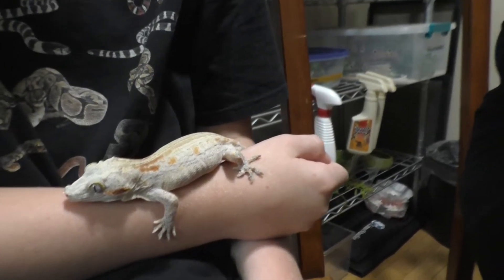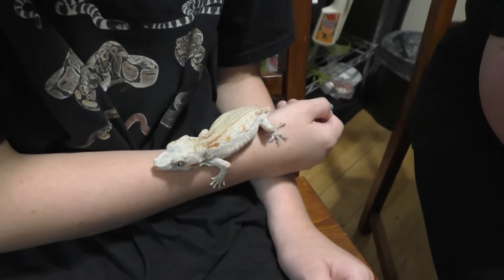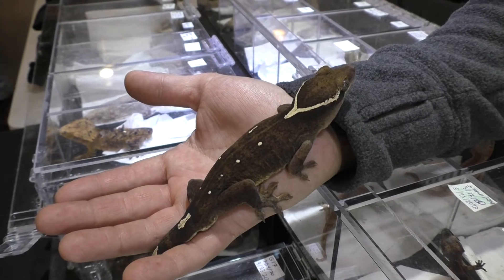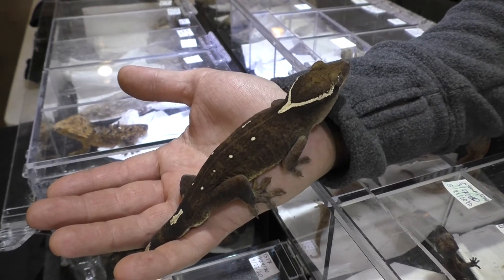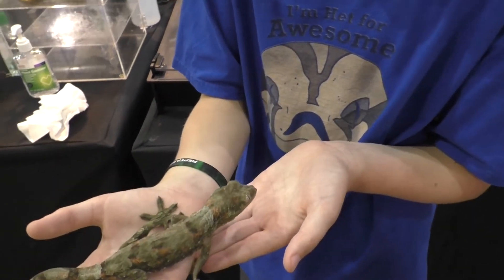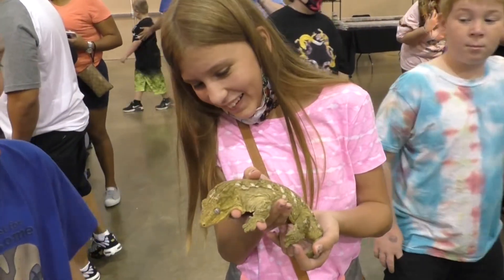Those other geckos include crested geckos, which are commonly found in the pet trade — like my Mushu, which are called 'crusties.' There are gargoyle geckos, which my dad calls 'gargs,' and they're also common in the pet trade. There are saracenorum geckos, which are very rare in the pet trade and are called 'saras.' There are chahua geckos, which I like to call 'chewies' being a Star Wars fan. And finally, the largest gecko in the world — the leachianus gecko, also known as the 'leachy.'